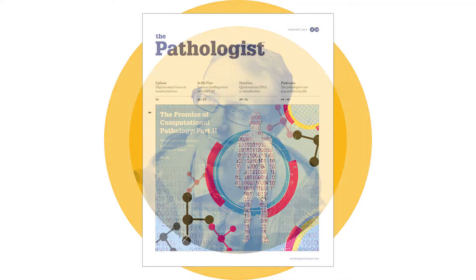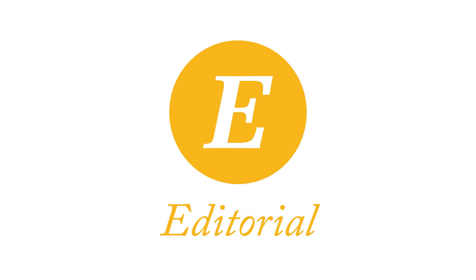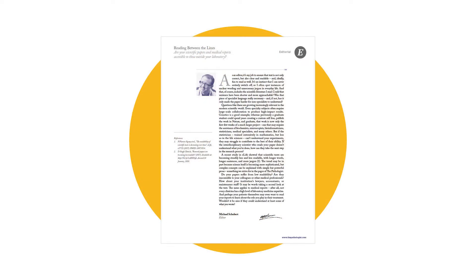Welcome to the February issue of The Pathologist. I'm editor Michael Schubert, and it's a great pleasure to bring you this month's issue. The editorial this month addresses the decline in readability of scientific papers, and why it's important to make sure your research is accessible.